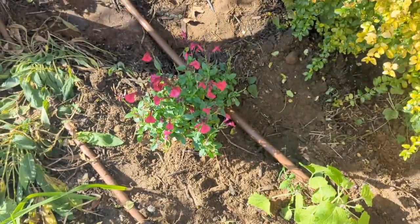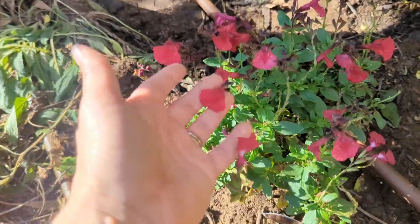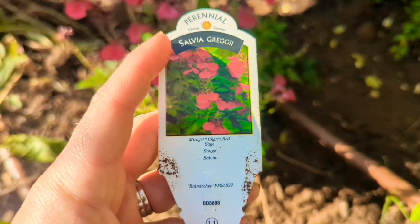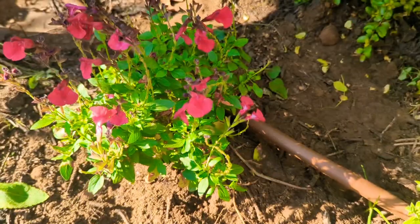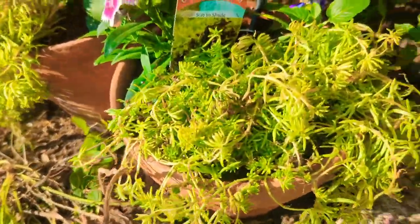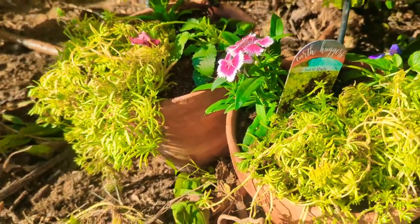The next one is Salvia greggii, also known as autumn sage. Many North Texans grow it — I just love the dark pink blooms of this one. This variety is called Mirage, cherry red. It's a perennial that blooms spring through fall, listed at 12 to 14 inches tall, although my neighbor has the same variety at about three feet. Those really dark pink blooms against my sunshine ligustrum are going to look fantastic. The lemon coral sedum I got 50% off at Rooted Inn — they were in very good condition, so $6 each, and I got two.